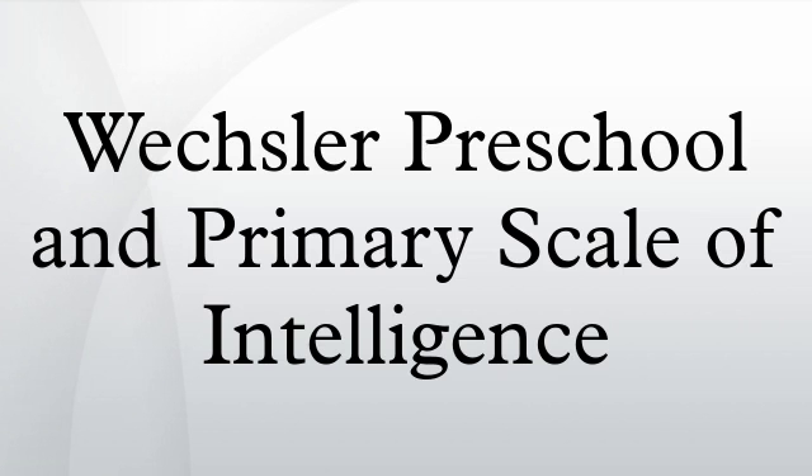The Wechsler Preschool and Primary Scale of Intelligence consists of 14 subtests, designated as one of three types: core, supplemental, or optional. The core subtests are required for computation of the verbal, performance, and full-scale IQ. The supplemental subtests provide additional information about cognitive abilities or can replace inappropriate subtests. The optional subtests provide additional information but cannot be used as replacements for core subtests.